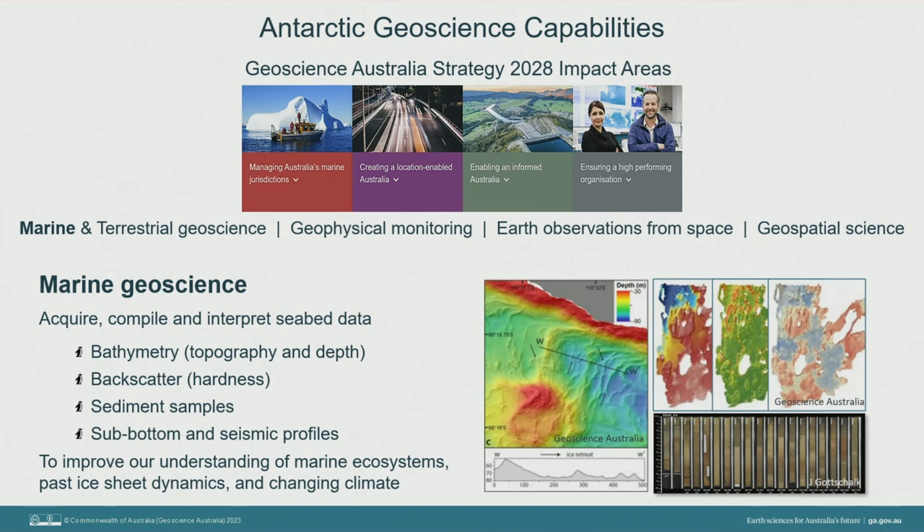Our expertise in marine geoscience — acquiring, compiling and interpreting seabed data including bathymetry, which tells us about seabed topography and depth, backscatter which tells us about seabed hardness, sediments, sub-bottom and seismic profiling — meant we were well placed to support our German colleagues in their expedition: the third of their EASI or East Antarctic Ice Sheet Instability voyages to study past ice sheet change and Southern Ocean climate processes.